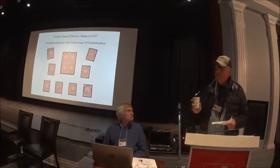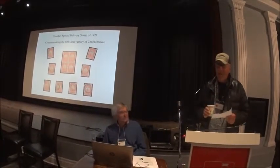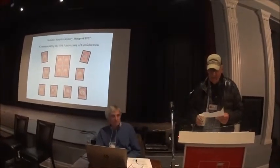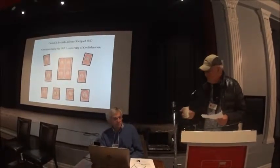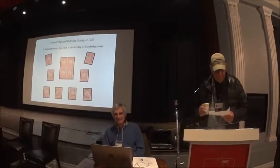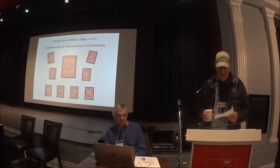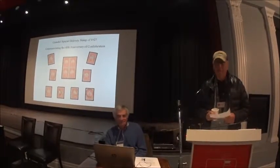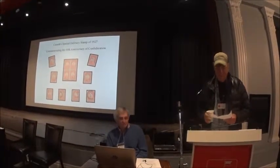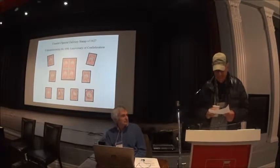I understand this is a very special stamp because the workmanship in producing this stamp is absolutely outstanding. Larry has had an interest in stamps since he was very young — I think he started as early as age six. Like many young collectors, he was very idealistic and thought he'd like to collect absolutely every stamp, but he realized before too long that that wasn't going to happen. So Larry decided to specialize in Canadian stamps, and I guess you have a pretty extensive collection.